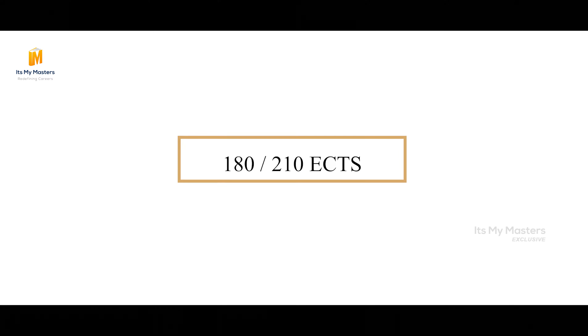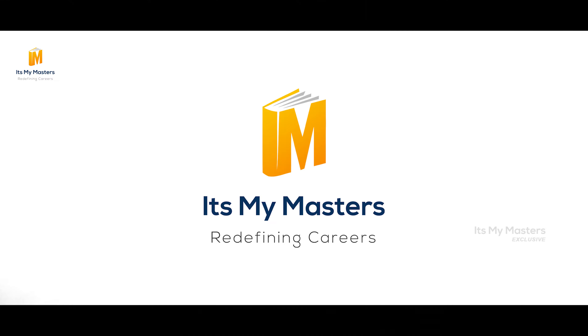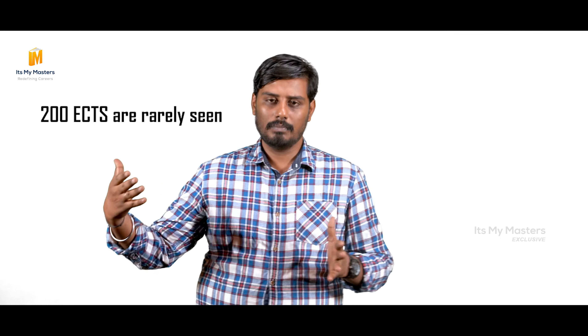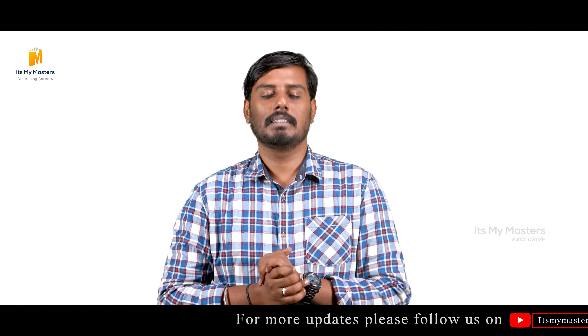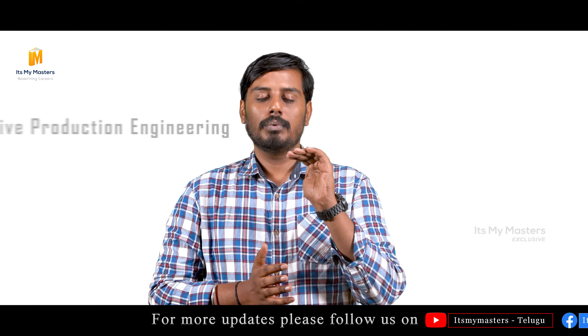There are 210 credits in a course. There are 180 credits for ECTS, and there are 197 credits and 200 credits for Diploma. Some programs cross more than 210 — maybe 250 — with common subjects around 232. There are a few universities in this 180 credit range. I am going to start with an example of automotive production engineering.